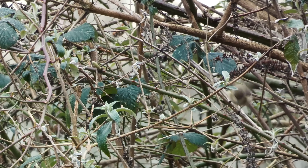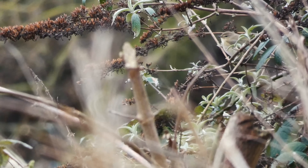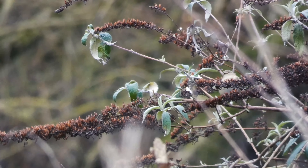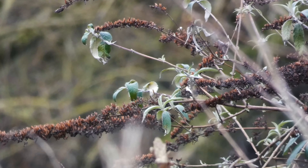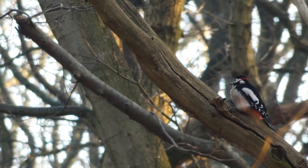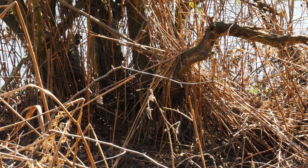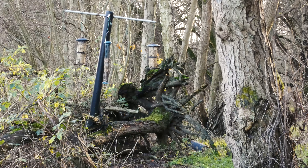Spring is finally upon us and with it a vibrancy in the natural world where all life looks to expand its range. It's an exciting time for the Tame Valley wetlands where new visitors appear and residents are preoccupied beyond that of sourcing food.